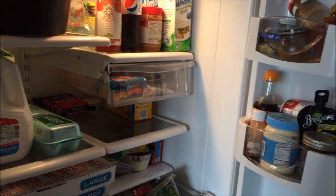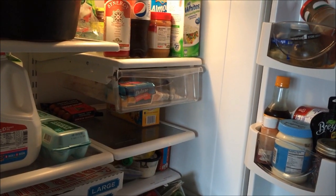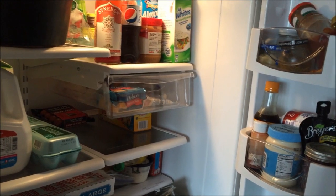So that is my refrigerator, guys. Unstaged. That's what we eat, plus a lot of other stuff. No food rules around here. Thanks for watching.